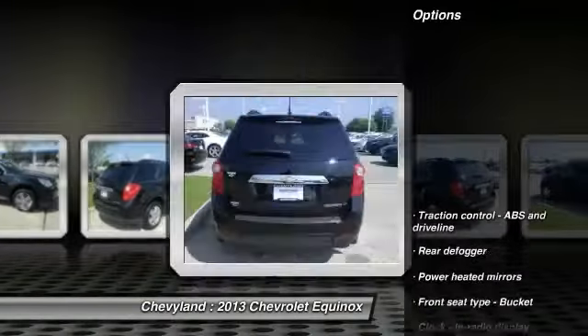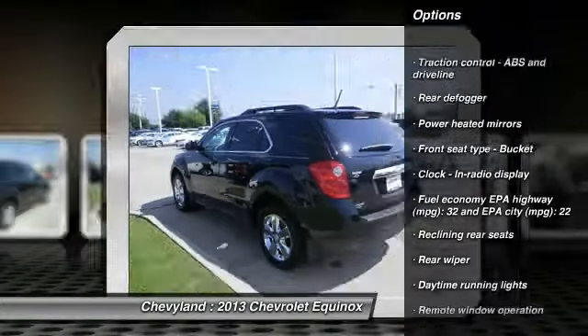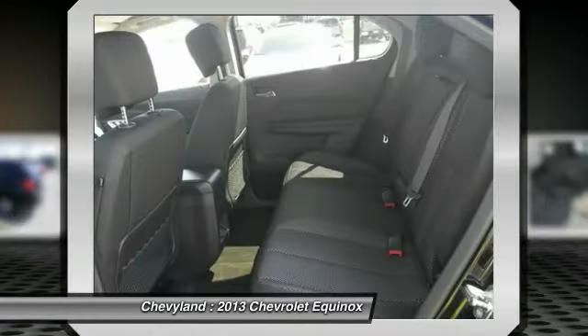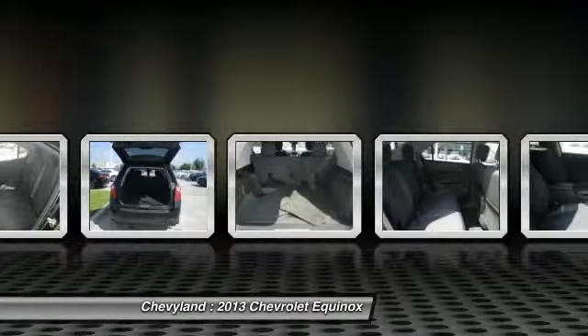Here are some of this vehicle's great options: traction control, automatic transmission, front air conditioning, front wheel drive, cruise control, remote power door locks, passenger airbag, trip computer, compass, and power windows.